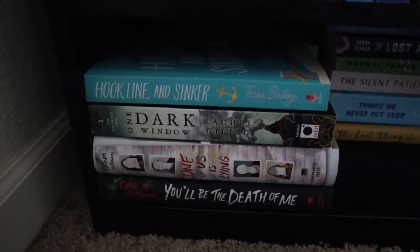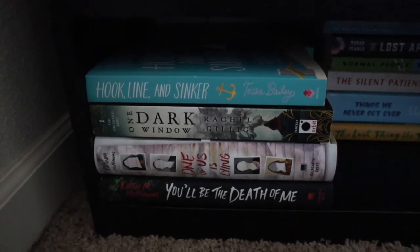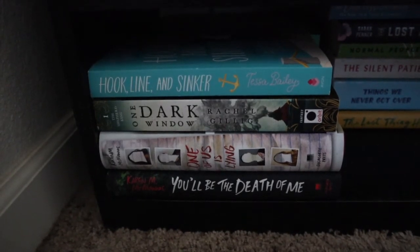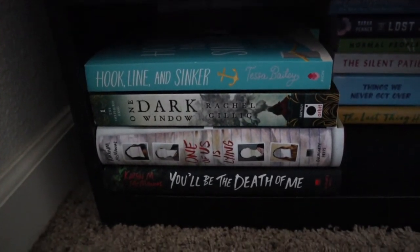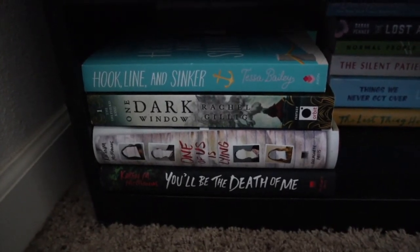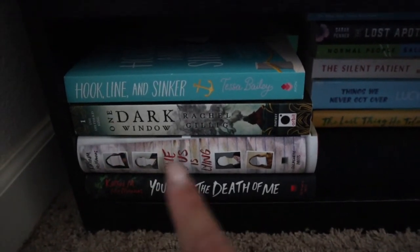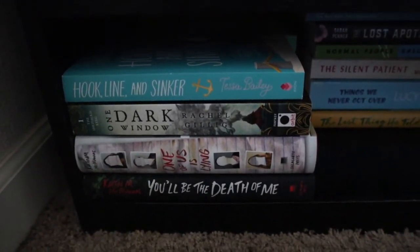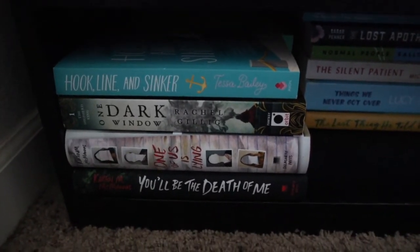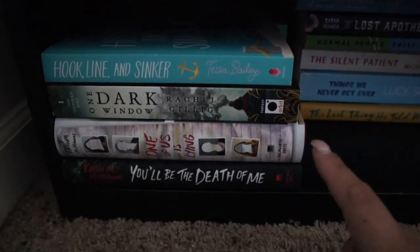I also have One Dark Window by Rachel Gillig — this was recommended to me by the Barnes and Noble employee checking me out, which I talked about in my B&N haul. I'm very excited to read it. I think it might be part of a series, so I don't know if I want to get into another series right now since I'm already reading like 12, so that one might wait until next year.